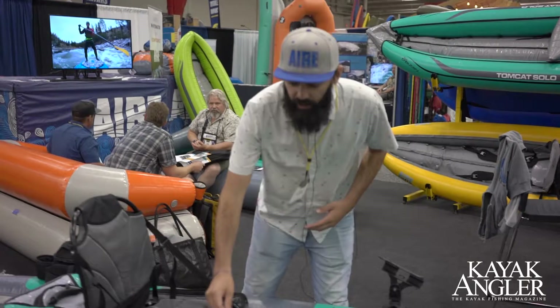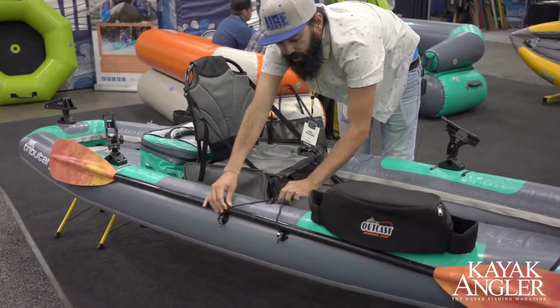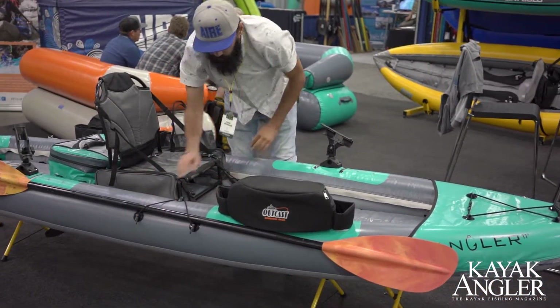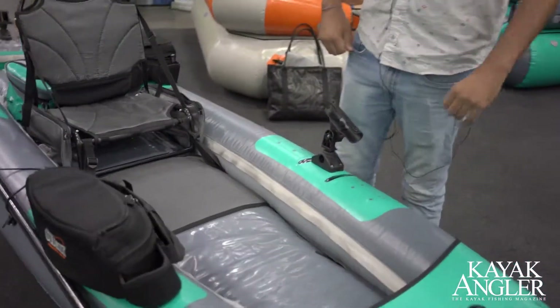We also have a removable paddle holder so you can strap that away when you're pulling in big fish. We have a nice solid deck pad here — it's stable enough for you to stand up in.